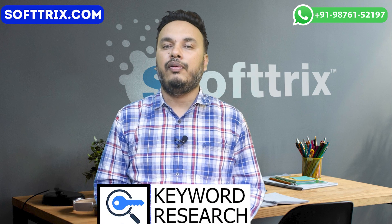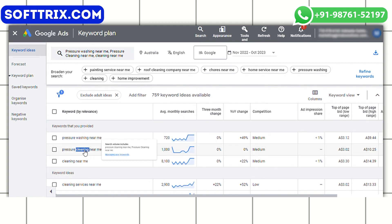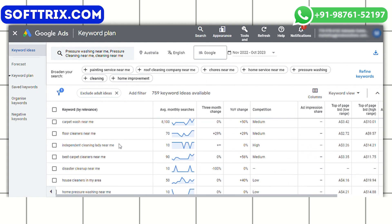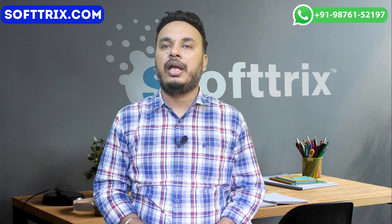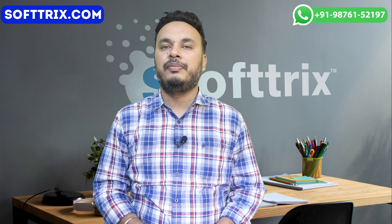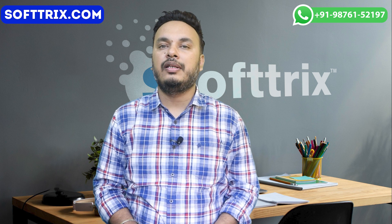First is the keyword research. We conducted thorough keyword research to identify relevant search terms related to outdoor cleaning services in Adelaide, focused on a mix of high intent keywords and long tail variations to capture a diverse audience. Our approach involves strategically employing the correct match types, specifically utilizing exact and phrase match.